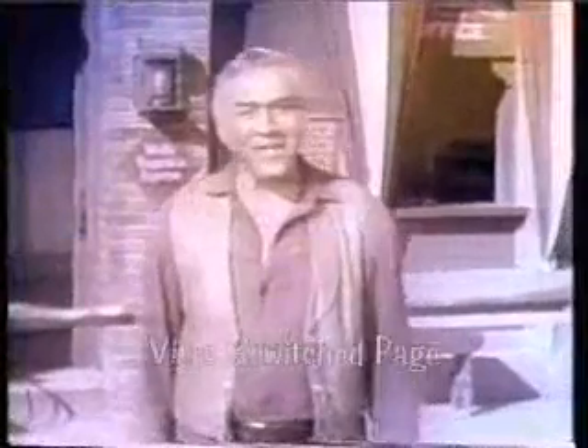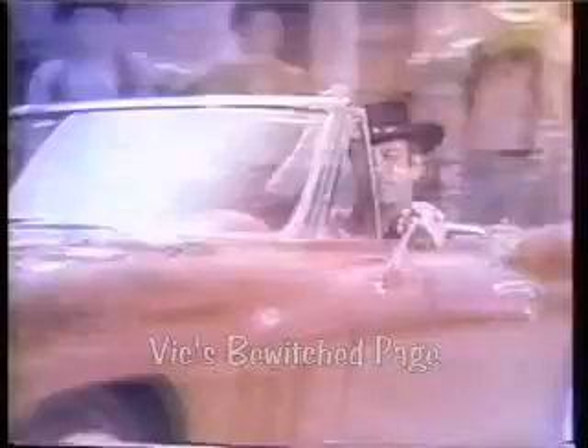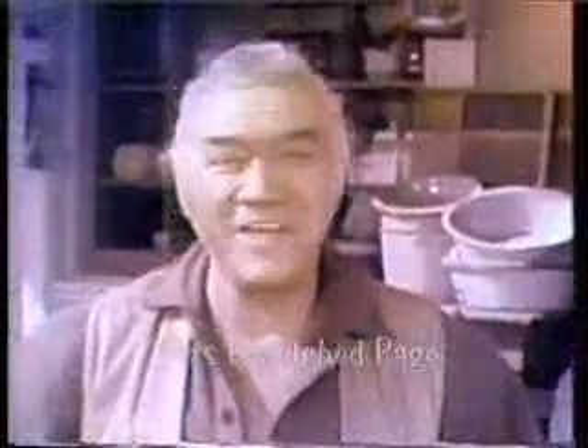Well, you've met Chevrolet's new family of television stars and the new 1965 cars. I think you'll agree that never have so many truly new and exciting cars come your way all at one time. I hope you'll visit your Chevrolet dealer tomorrow to see the entire lineup of new 1965 Chevrolet cars close up. Thank you for joining us.